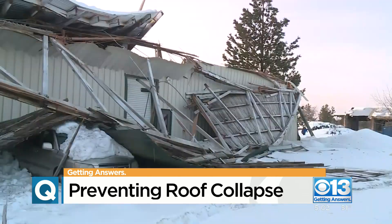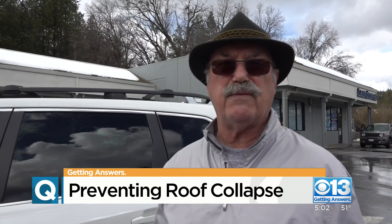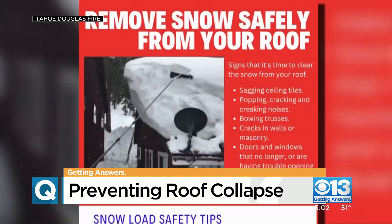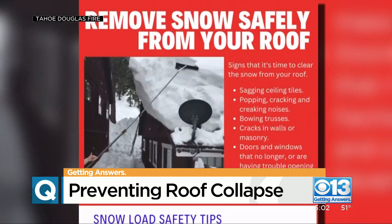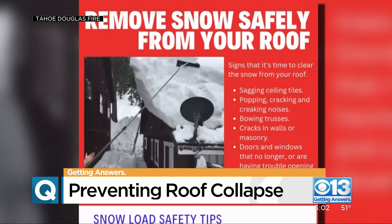But other roofs have turned to rubble. I've been up on a roof trying to even brush a little snow off of it — you'd slip right off. This device is a snow rake. Tahoe Douglas Fire put out a video teaching people how to safely clear a roof.